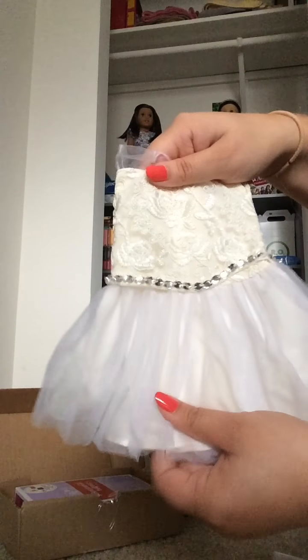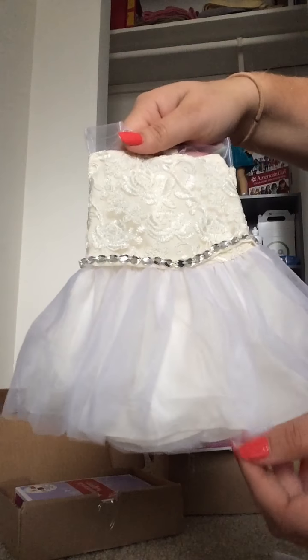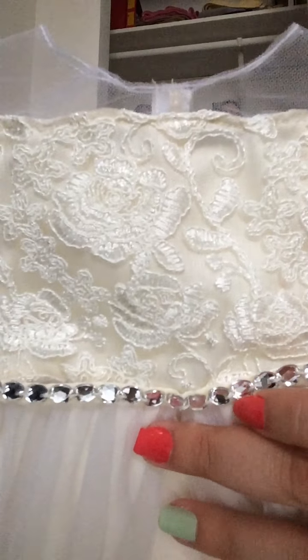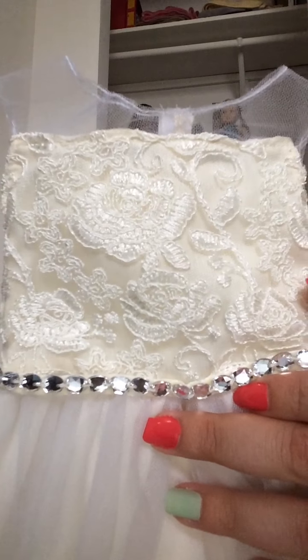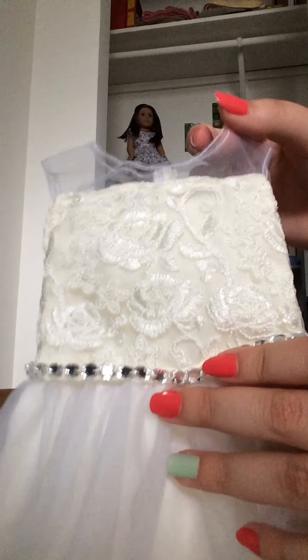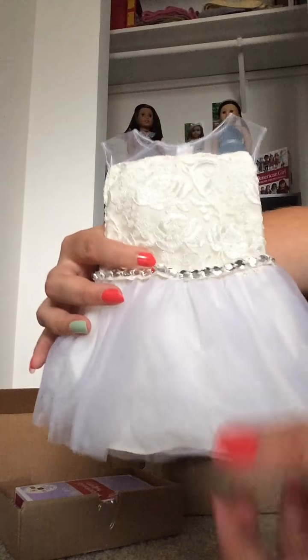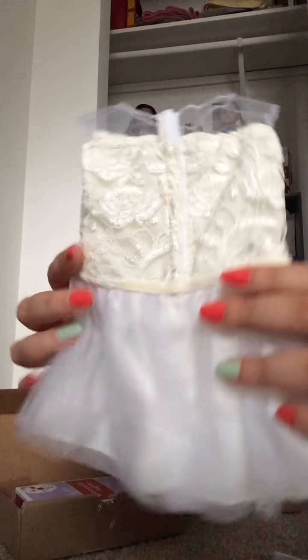And then here is the dress. It's like a white cream color — it looks more cream in person. It's got lacy details on the top, sheer up here at the neckline, a rhinestone belt which does not come off, and tulle on the bottom. The rhinestone belt does not go all the way around, and it has velcro on the back. Here's this really pretty Christmas dress.